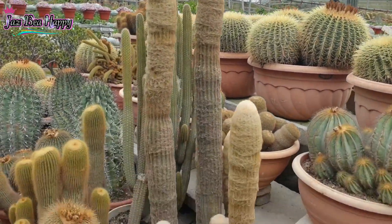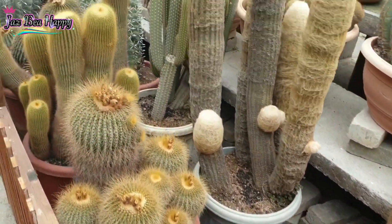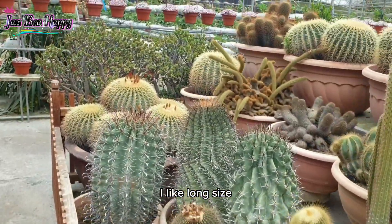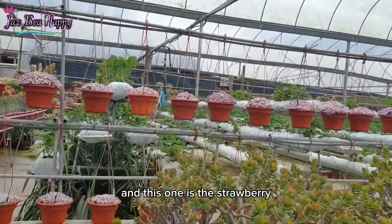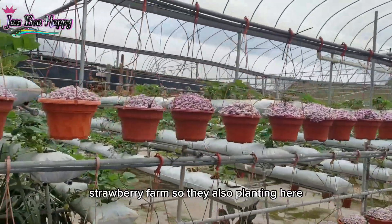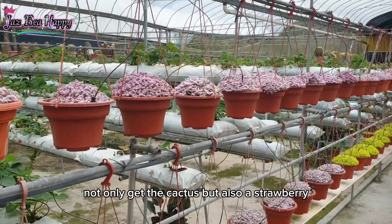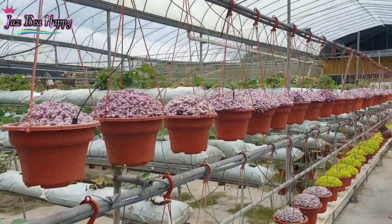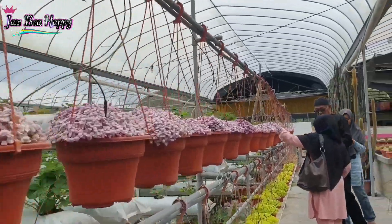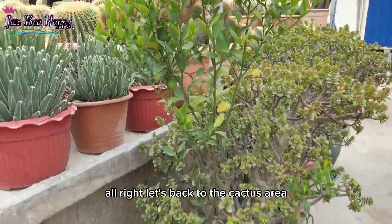Oh, and this one has a long, long size — I like the long size! And this one is the strawberry farm. So they also plant here not only cactus but also strawberry. This side is the strawberry area. Alright, let's go back to the cactus area.